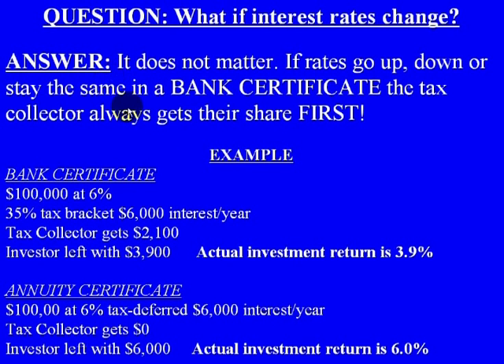To illustrate that: the same $100,000 at a 6% interest rate, 35% tax bracket, you would earn $6,000. With taxes, you lose $2,100 of that, so you're actually left with only $3,900. Your actual investment return is only 3.9%. With an annuity, if you invest $100,000 at a 6% interest rate and defer your taxes, you would earn $6,000 — and the tax collector gets nothing. At the end of that year, you are left with $6,000. You are actually getting your full 6% return.